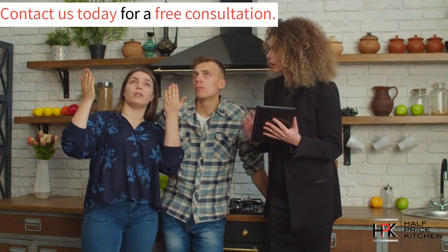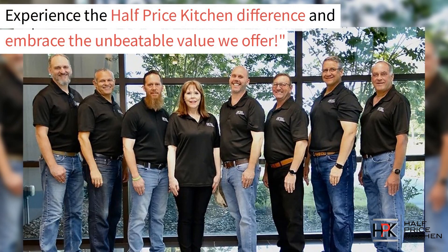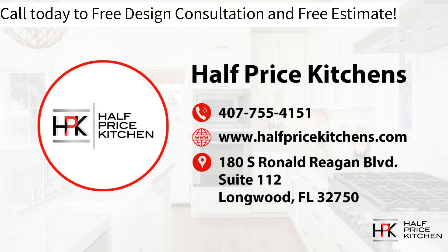Are you ready to start your dream kitchen project? Give us a call today to start your free consultation. Experience the Half Price Kitchen difference and embrace the unbeatable value that we offer. Call us today for your free design consultation and free estimate. Our telephone number is 407-755-4151.